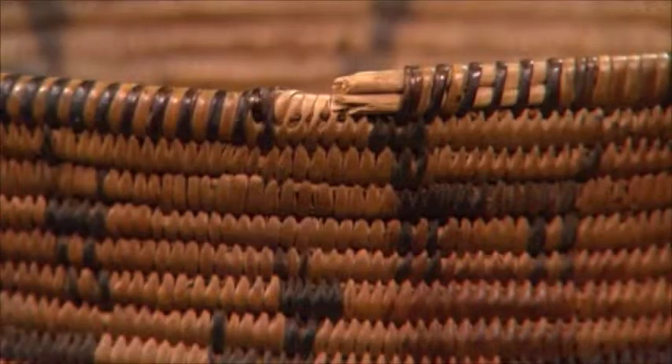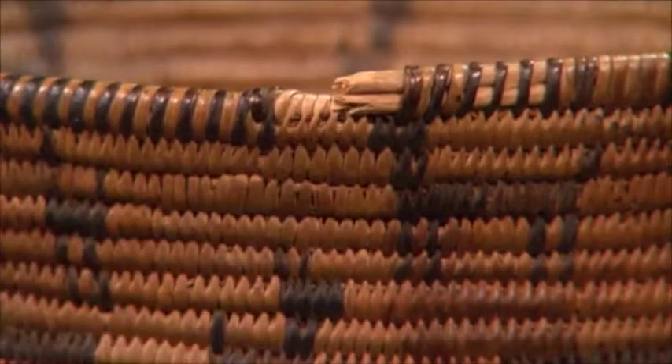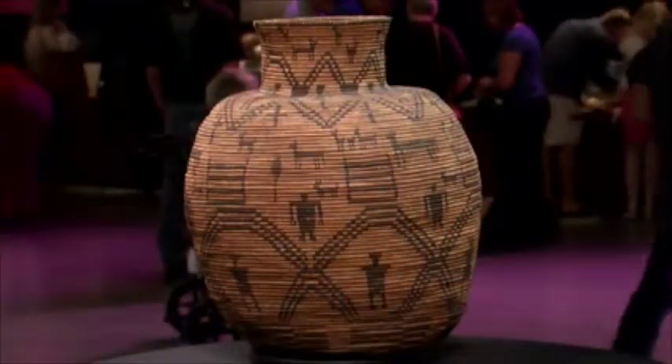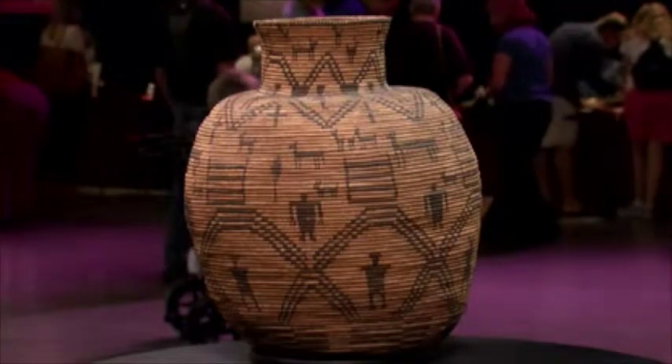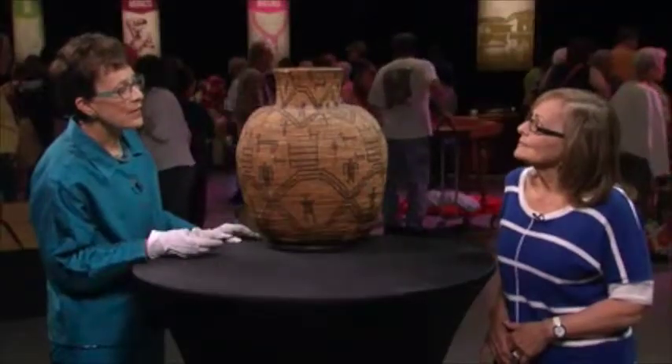Its condition is quite good. We have a bit of damage with respect to the finish on the rim, as well as it's a little listing on one side. This basket could use a little bit of conservation. Did you have any guess as far as the value of this basket?